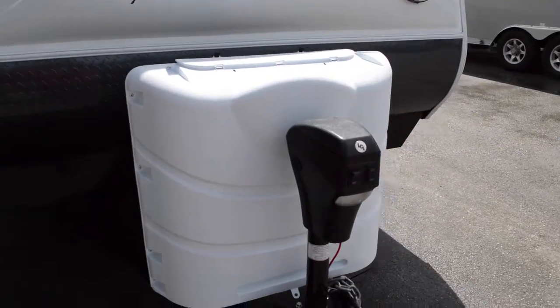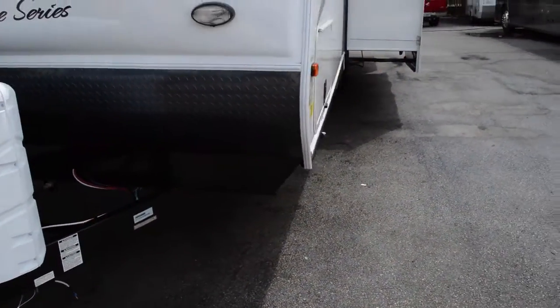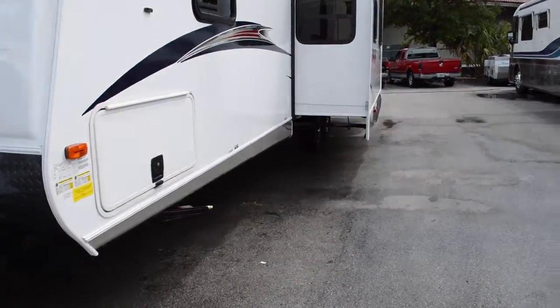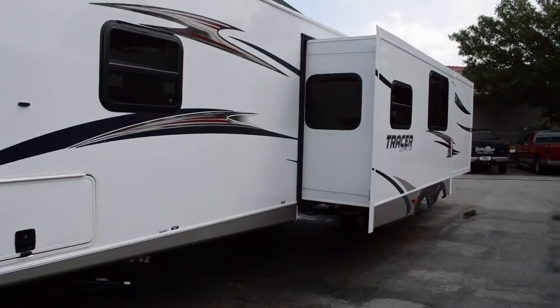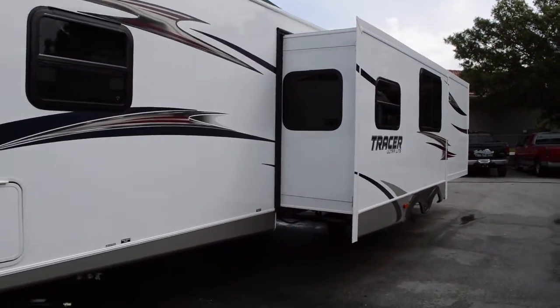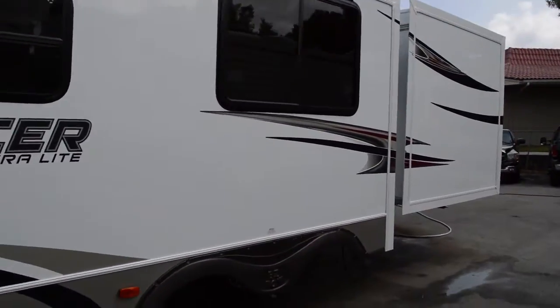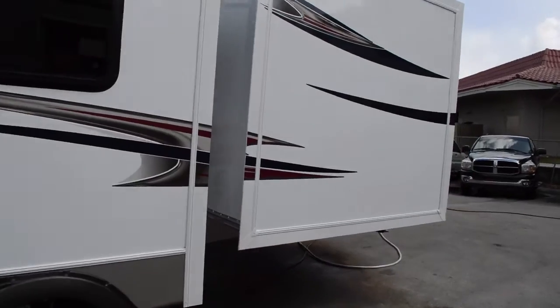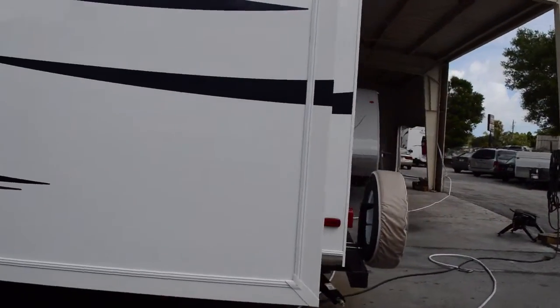I'll show you the automatic tongue here at the front. Dual propane tanks. We have two slide-outs here on this side, and actually another slide-out on the other side. Tracer is part of Prime Time Manufacturing — they do very good quality.